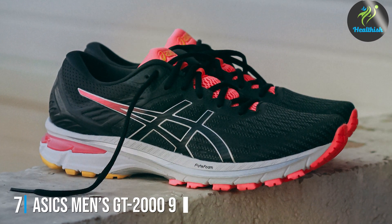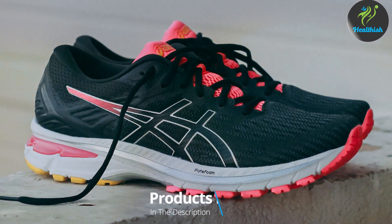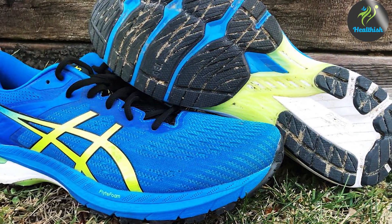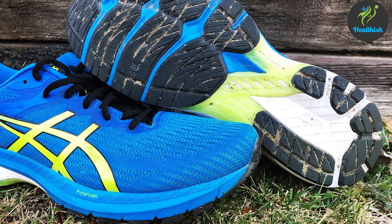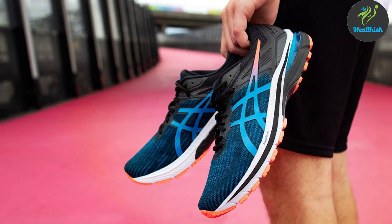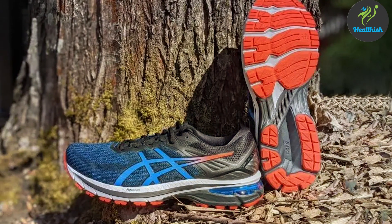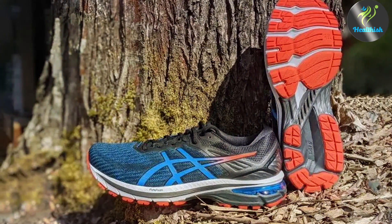Last but certainly not least, at number 7 we have the ASICS Men's GT-2000 9. This model is a culmination of ASICS innovation, featuring a Dynamic DuoMax support system that enhances stability and reduces the risk of overpronation. The lightweight construction and engineered mesh provide a snug, breathable fit that adapts to your foot's natural movements. Durability is a hallmark of the GT-2000 9, crafted with high-abrasion rubber, complemented by an AHAR Plus heel plug that targets high-wear areas, ensuring your shoes can go the distance.